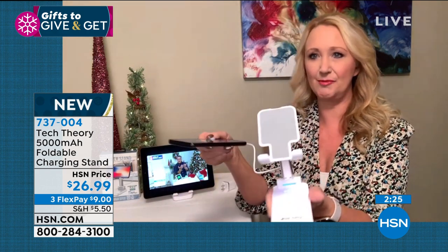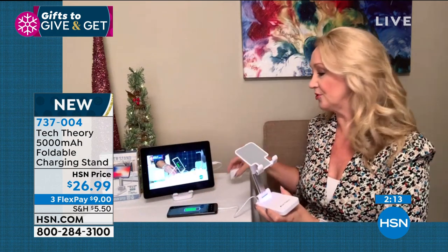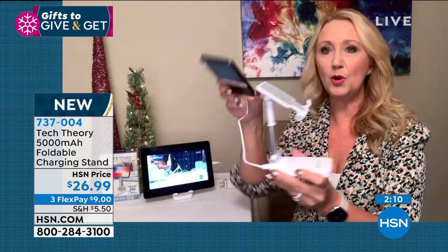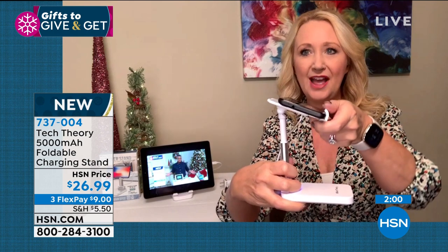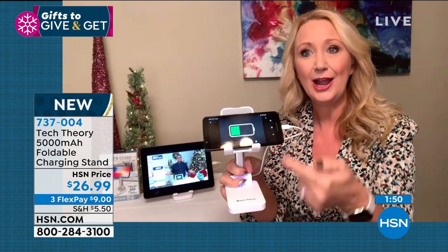Blue LED lights serve as a gas gauge to show you when it's time to recharge the Tech Theory. We include the cable, and then you just grab the brick from your cell phone to charge it, or plug into a computer. I've extended the neck — look how tall it gets. With the non-slip grip and all the adjustability, you can have your phone angled in any direction for the perfect viewing angle.